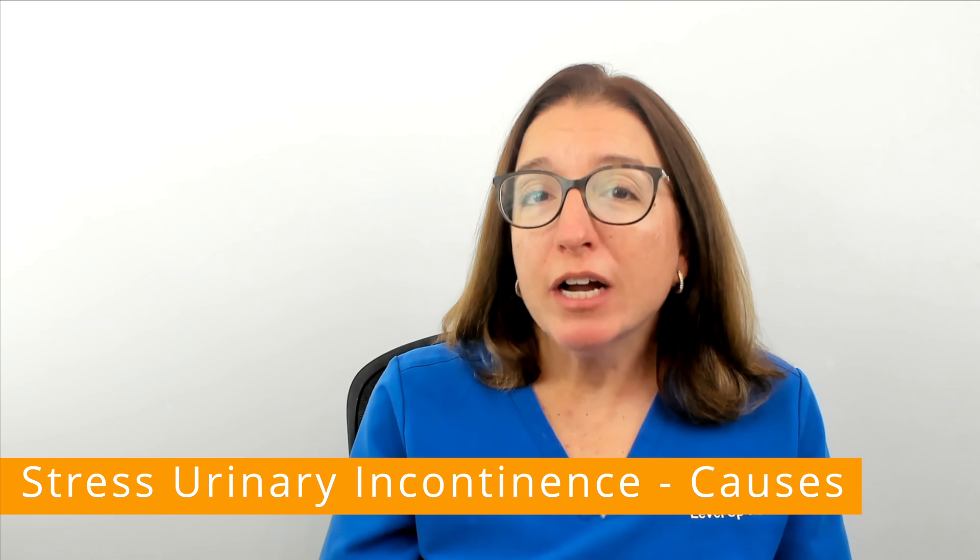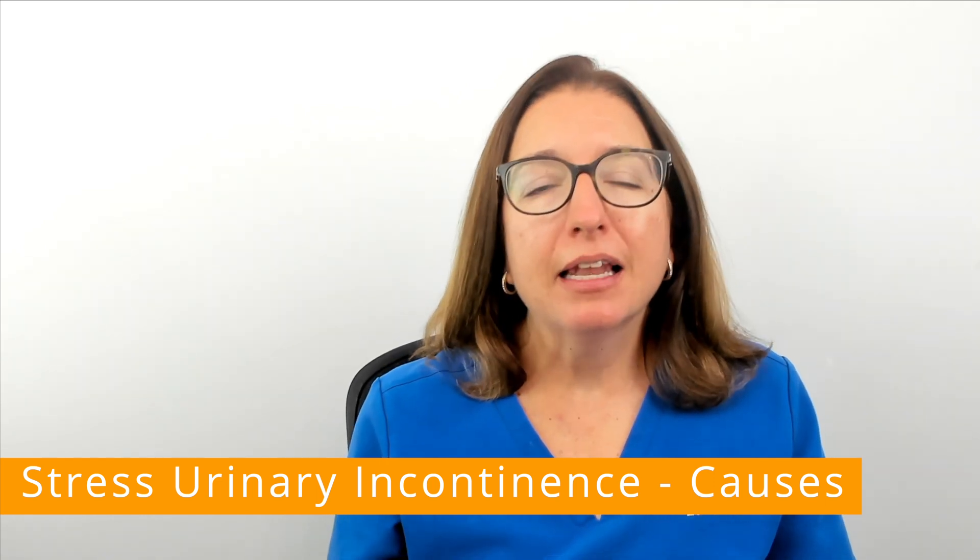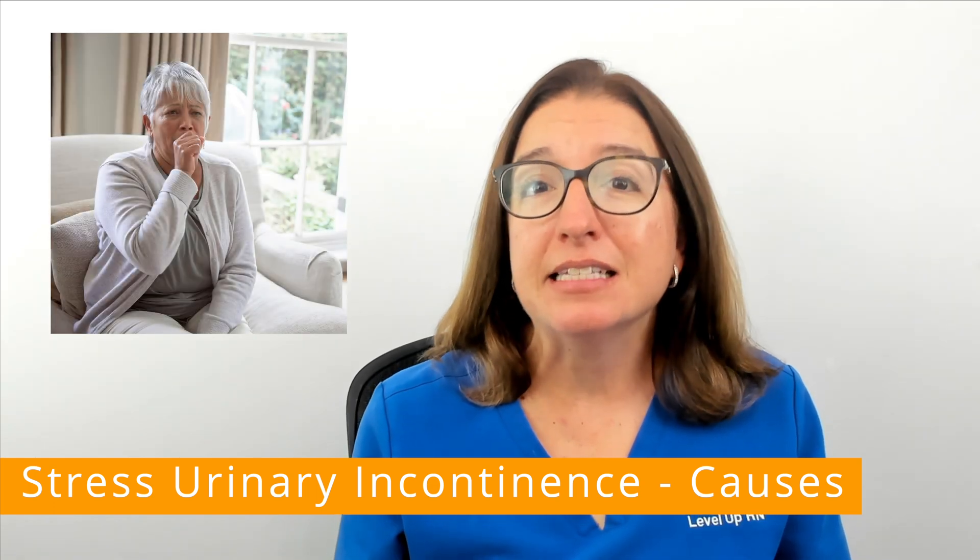With stress urinary incontinence, increased abdominal pressure from laughing, coughing, sneezing, or exercise causes the leakage of urine.